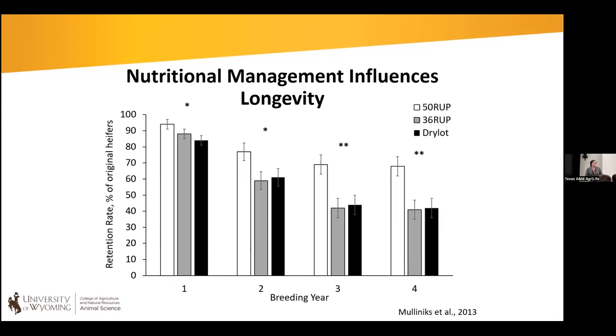RUP refers to rumen undegradable protein. These studies had dietary levels of rumen undegradable protein — one at 50% and the other at 36%.